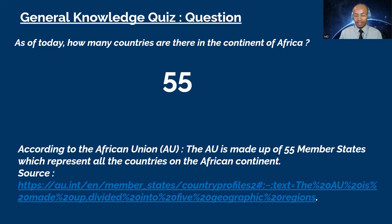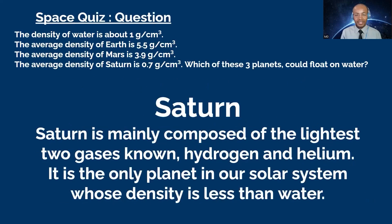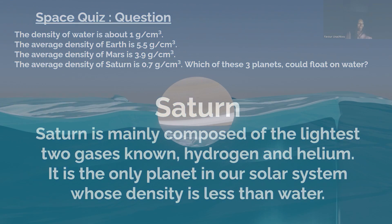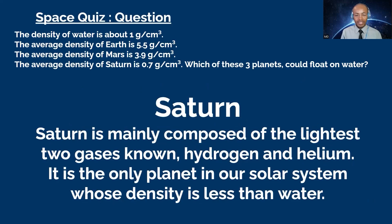Next question goes to Favor. The density of water is about 1 gram per cubic centimeter. The average density of Earth is 5.5, Mars is 3.9, and Saturn is 0.7 grams per cubic centimeter. Which of these planets could float on water? Favor: Planet Saturn. That's correct! Saturn is mainly composed of hydrogen and helium. It is the only planet in our solar system whose density is less than water — it's nicknamed the 'gas giant.'